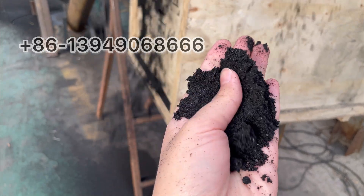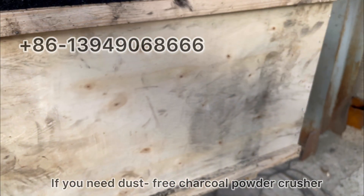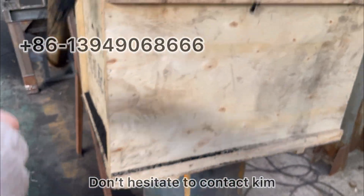Now we're free of dust. If you need a dust-free charcoal powder crusher, do not hesitate to contact Kim.